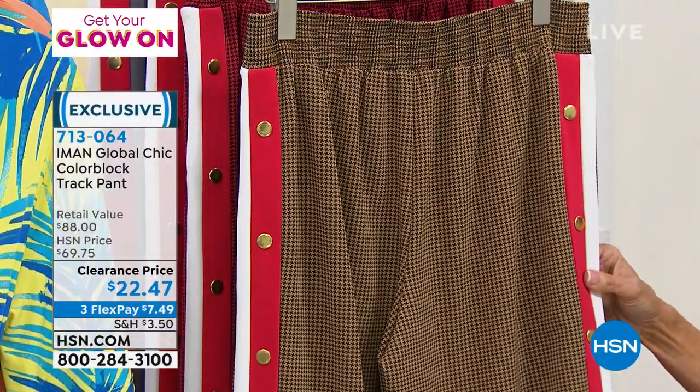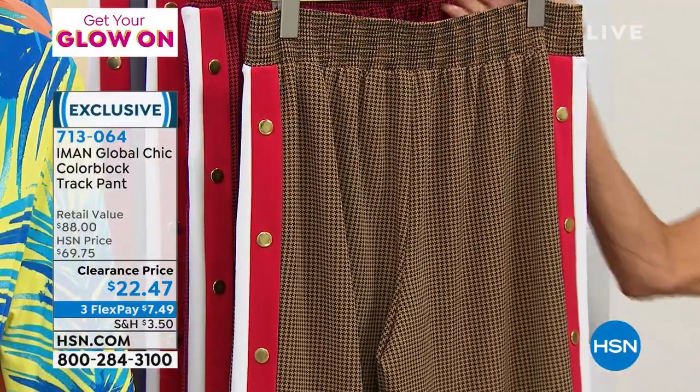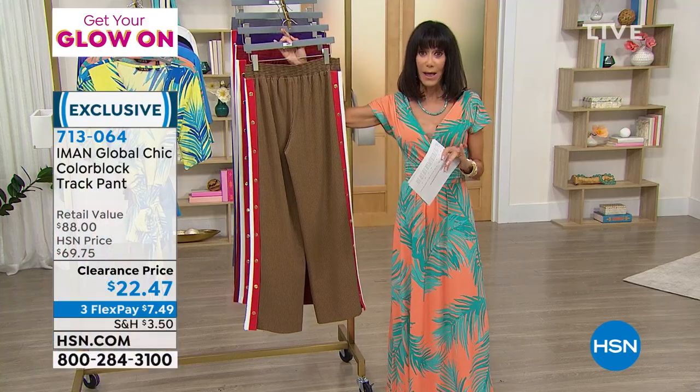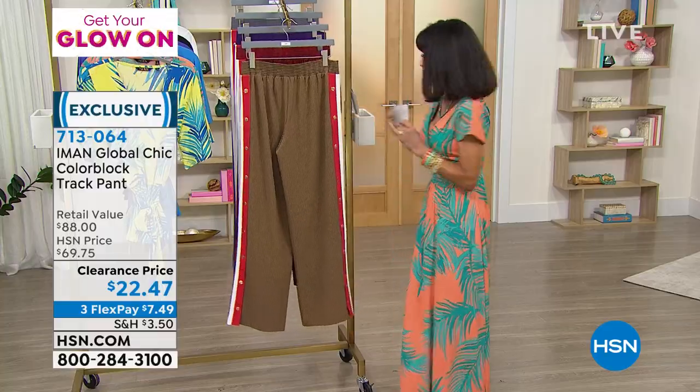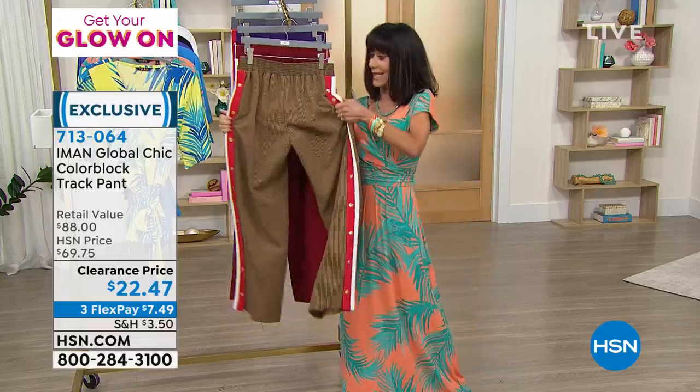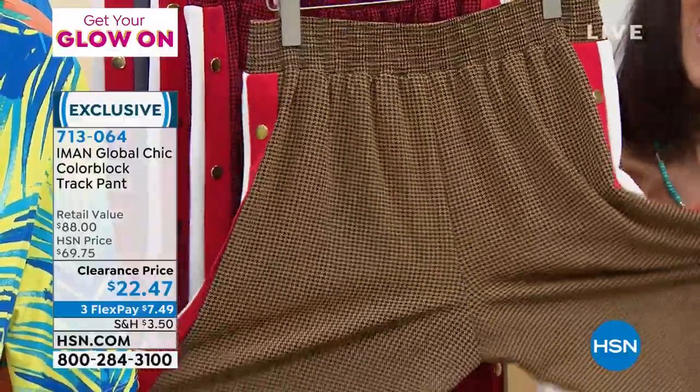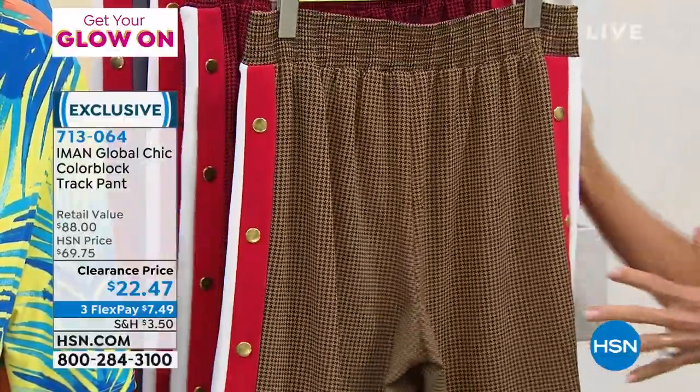They have a 31 and a half inch long inseam. They are 90% poly, 10% spandex. So that is like this insane great amount of stretch that you're going to get throughout the entire pant and even throughout the leg area.